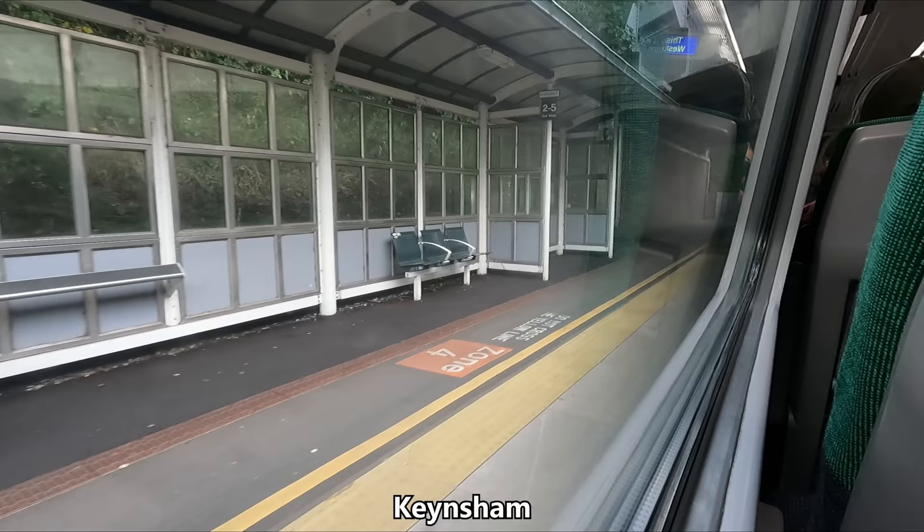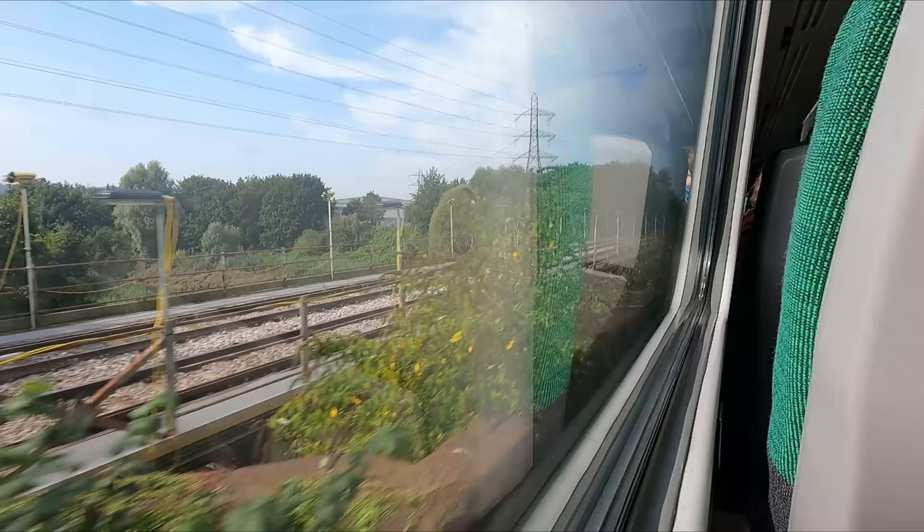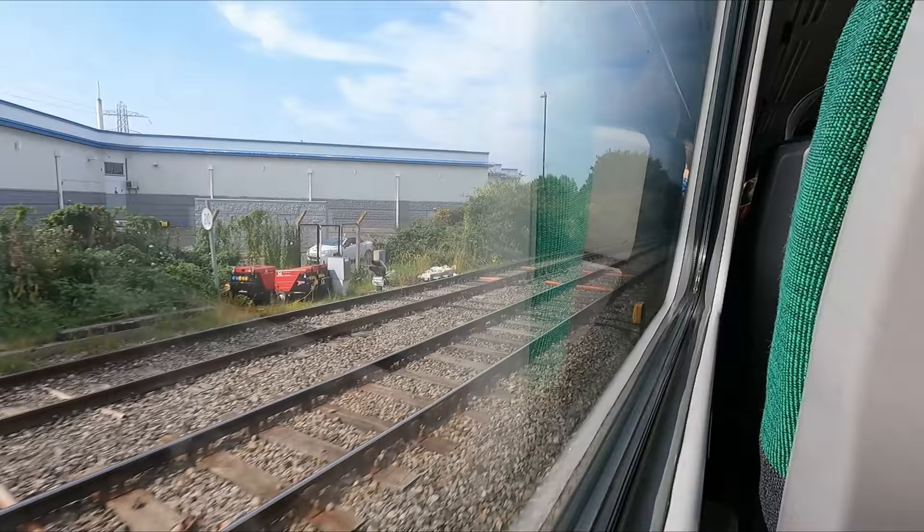Before we know it, we're at our final calling point of Keynsham and fast approaching the end of our journey today. Overall, I thought this was a pretty nice journey with plenty of rather pleasant scenery en route. GWR's Class 158 trains are a pretty nice match for this route, being comfortable and providing a relatively smooth ride. That said, I have travelled the length of this route a few times now and I must say that even the three-carriage Class 158s are often subject to overcrowding, particularly towards Bristol.